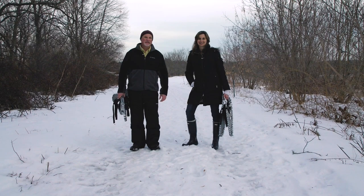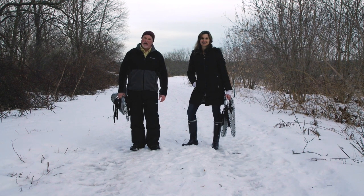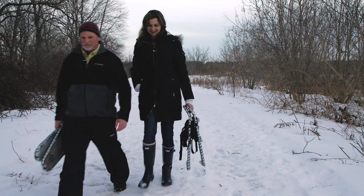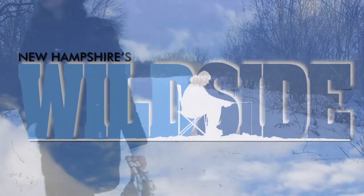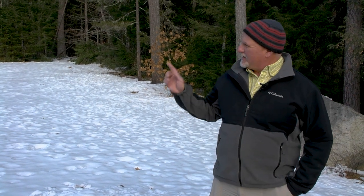We hope you enjoyed this episode of New Hampshire's Wildside. Be sure to check back for new content at nhwildside.com. I'm Mark Beauchene. And I'm Christina Lupe. Thanks for watching. To learn more about life outdoors and New Hampshire Fish and Game, check out some of these videos, and be sure to subscribe.